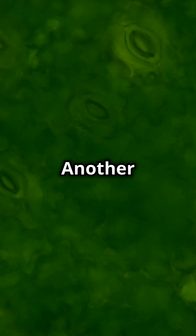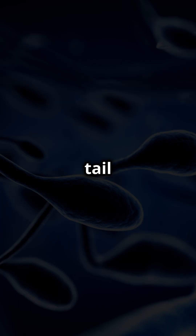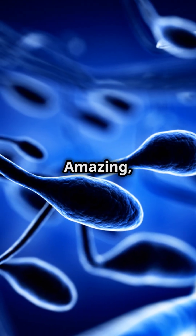Isn't that fascinating? Another example is the sperm cell, which is specialized for reproduction. It has a tail to swim towards the egg and a head packed with genetic information. Amazing, right?